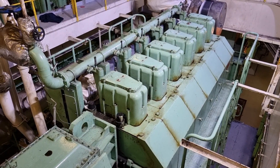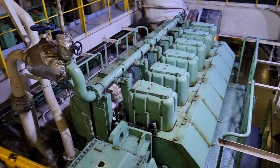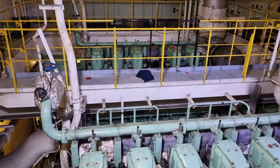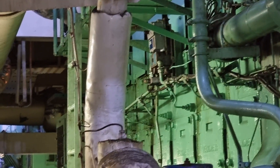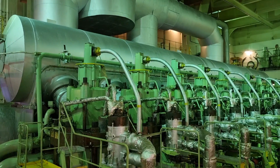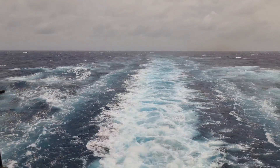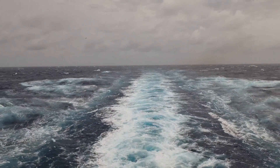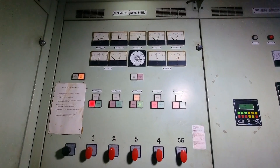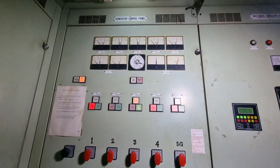We have 4 diesel generators on board, all of them rated around 2200 kilowatts. These are being maintained by our 3rd engineer on board. In this vessel we call them auxiliary engines, because our main engine is the propulsion engine which can generate around 19,000 kilowatts. This video is one of the most requested videos from you guys, so I was able to take the time to do this and I hope you will learn from it.